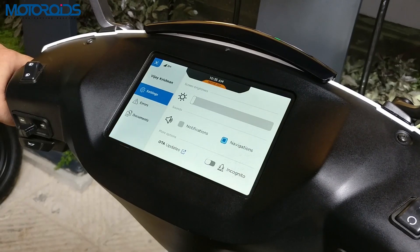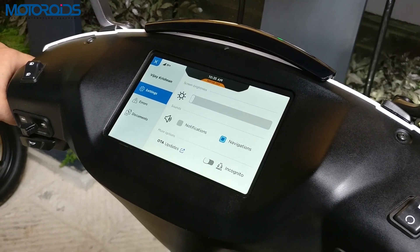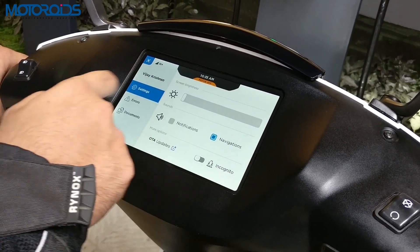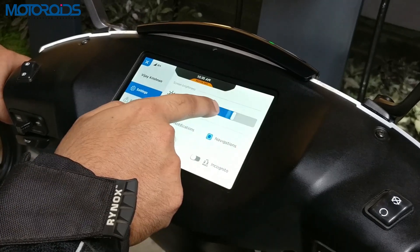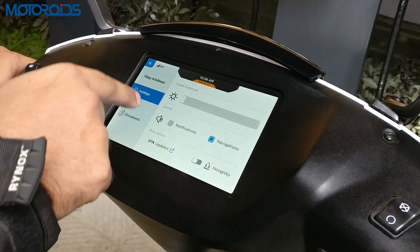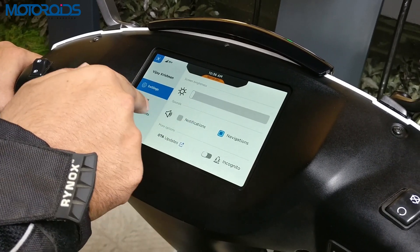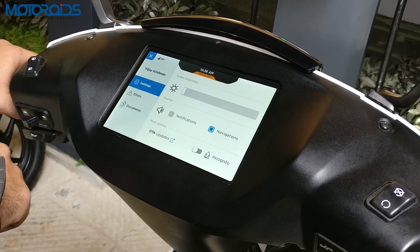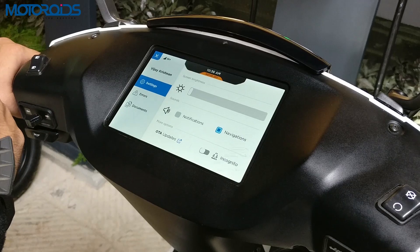The top-left is the menu button which lets you toggle various functions and settings on the scooter. For example, in settings the very first option is screen brightness which you can adjust as per your requirement. After screen brightness is the sounds option, which can be used to get notifications about specific functions of the scooter — right now the navigation sound is on while notifications are off.